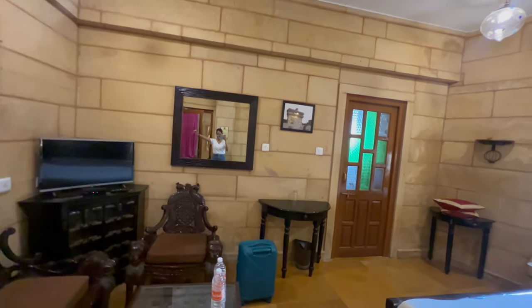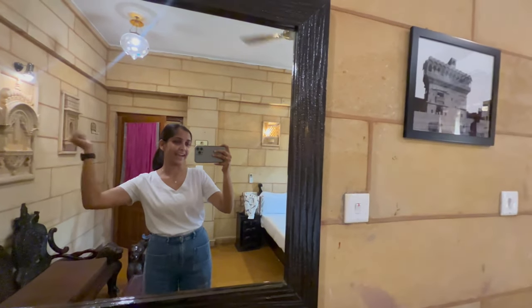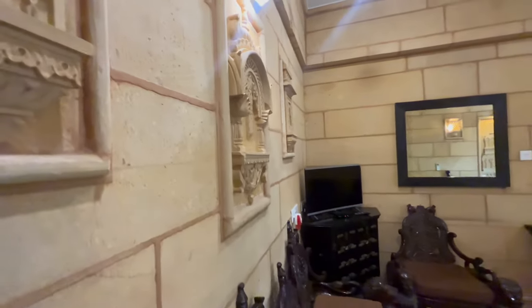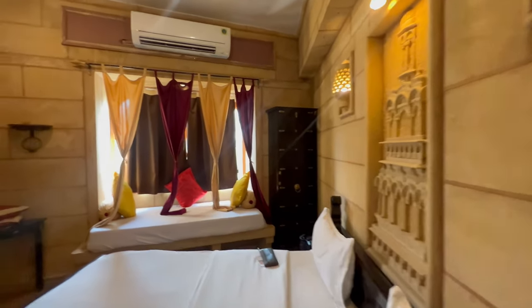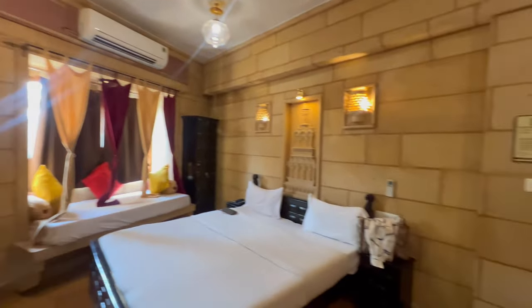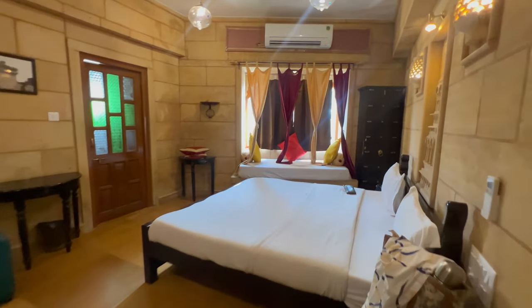This is my Jaisalmer hotel room — a nice room with a Rajasthani touch. It's nice, it's spacious, and it's good for one or two persons.